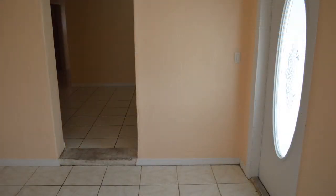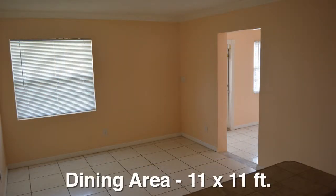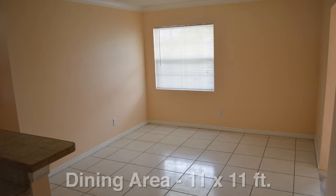From the living room, you step up into the dining area. It measures 11 by 11 feet and has a four-foot wide window that overlooks the front yard.